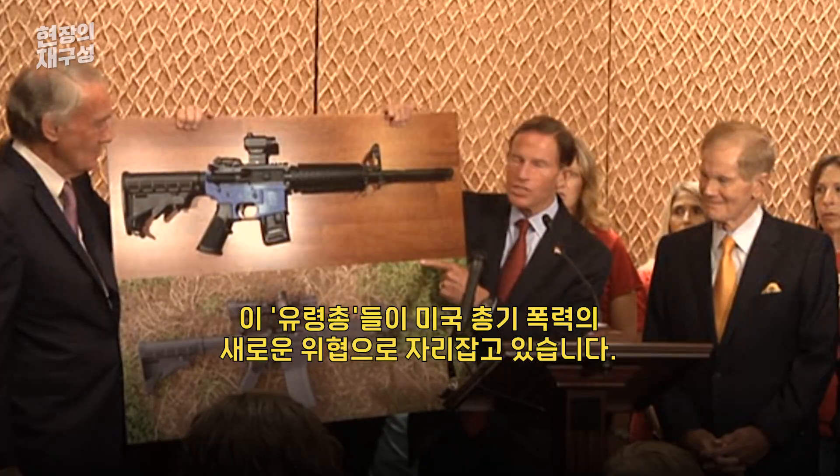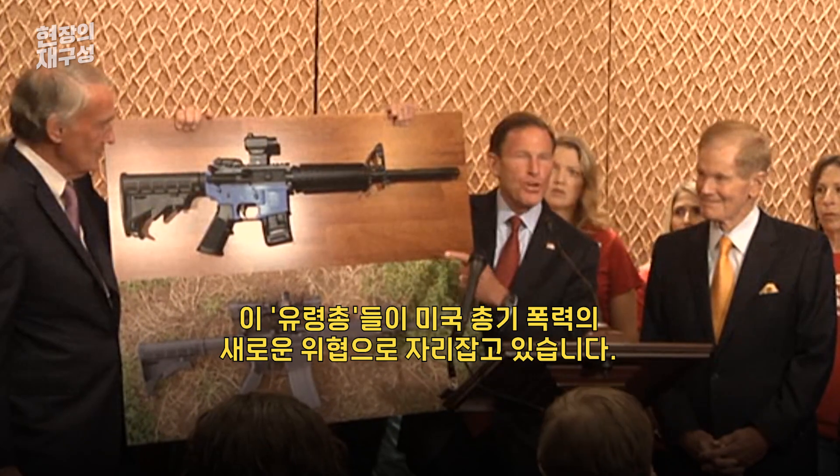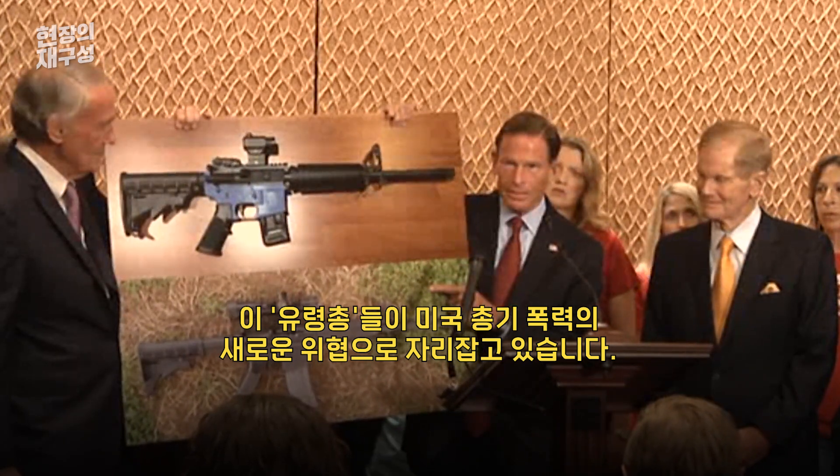These ghost guns are the new wave of American gun violence.